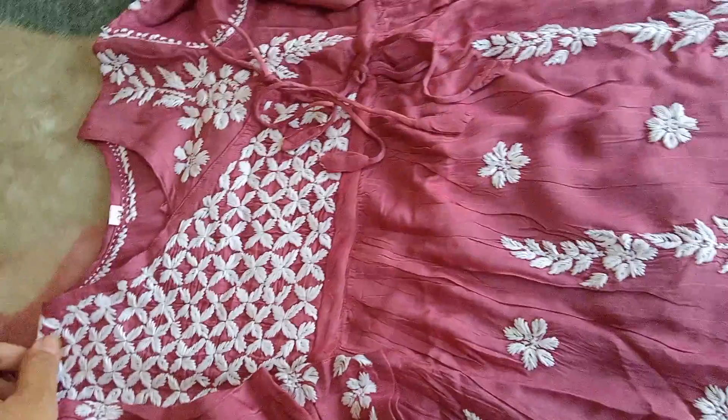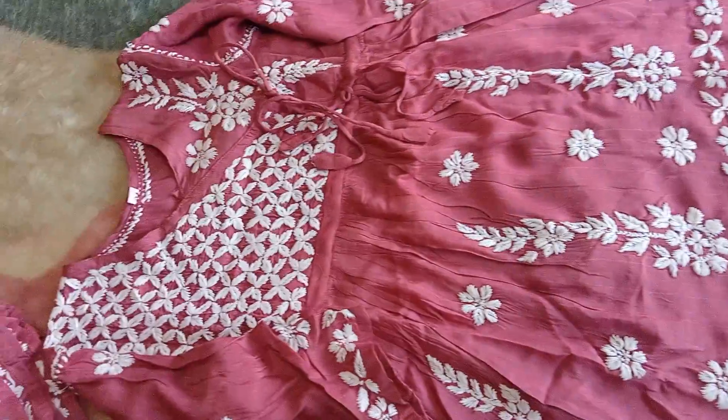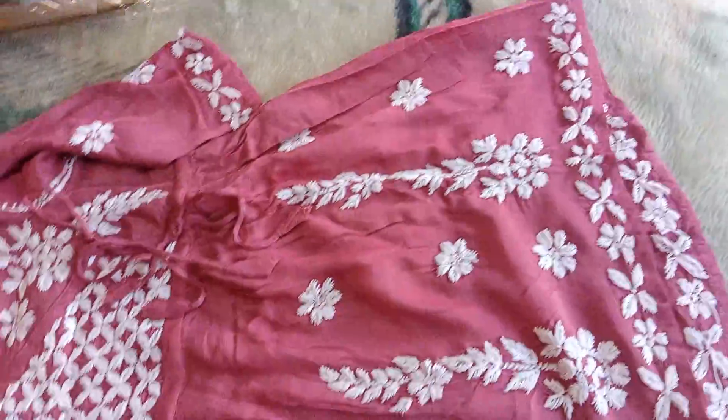This is the first time I ordered a laknavi in Zoya collection. This is the piece. It is a very soft fabric. Look at this work. This is a frog style.